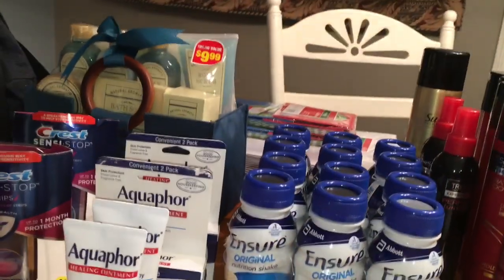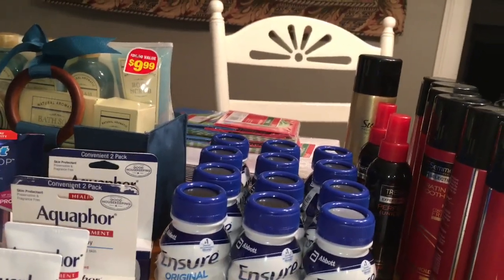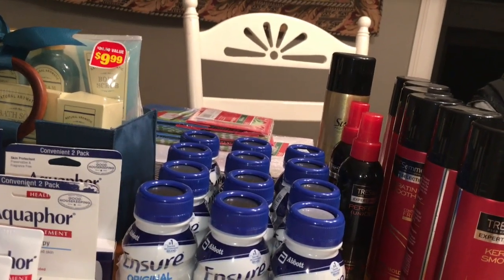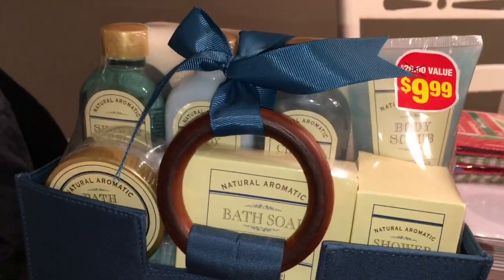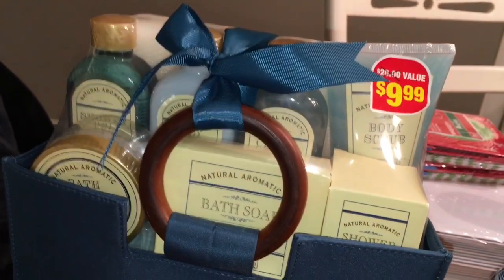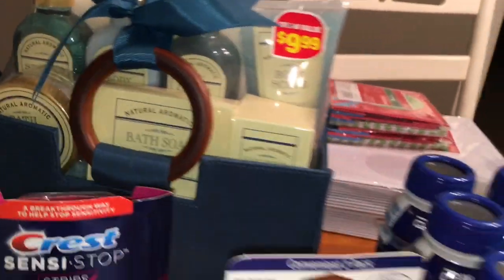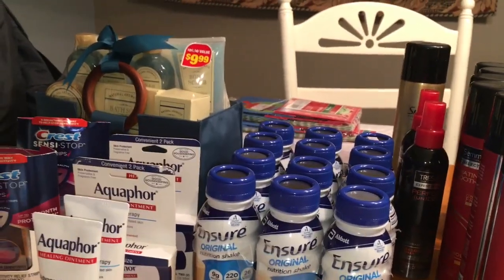I was hoping CVS clearance would be 90% off because I've been seeing that in a lot of places. However, it was only 75% at this store. My mom picked up a couple boxes, and there is this little bath kit here. It's $2.49, but it would have only been $0.99 if it were 90% off.